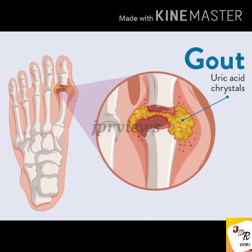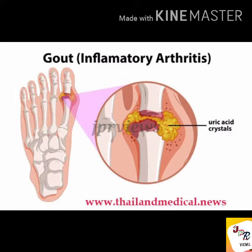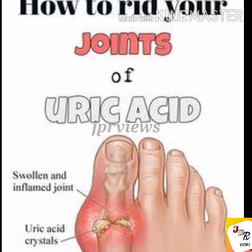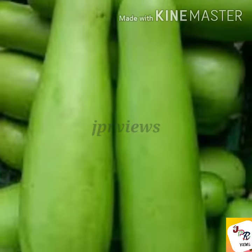The uric acid is very high. It is very high.